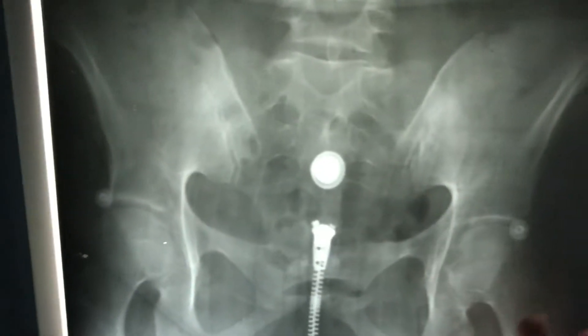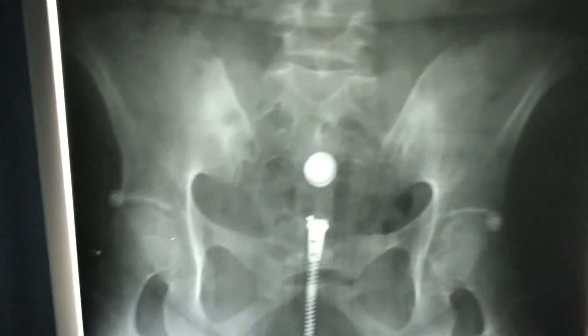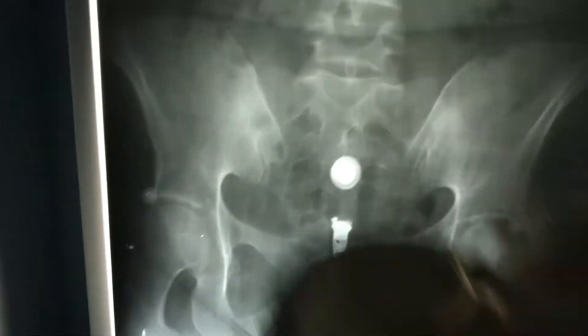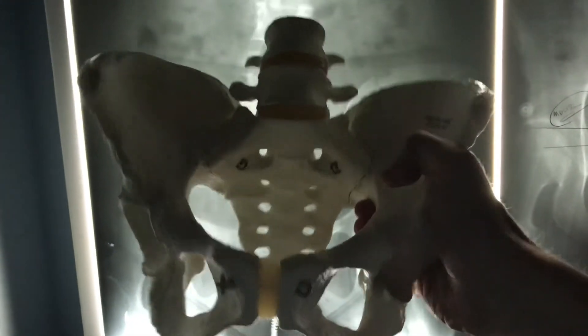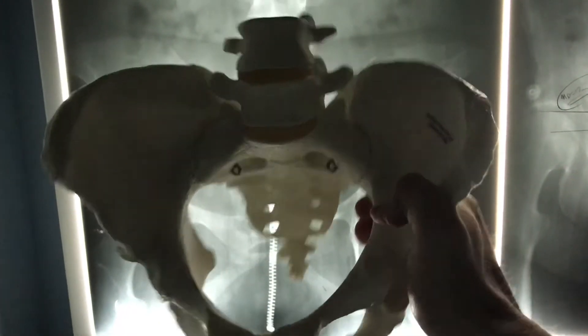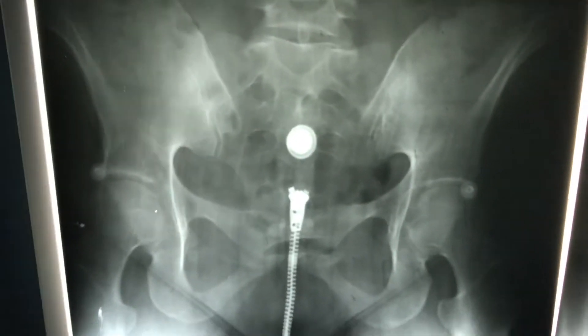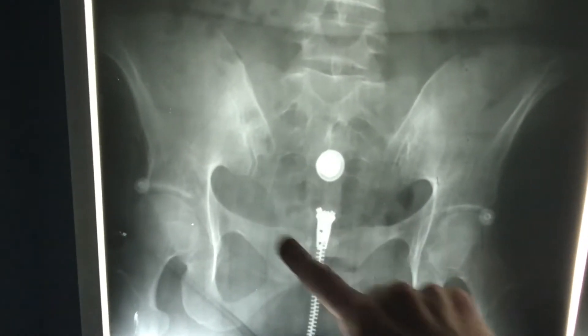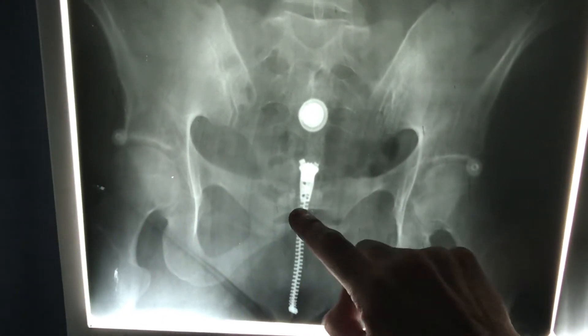So this is a view of the pelvis right here. I'm holding up an anatomic model of the pelvis, and at the back of the pelvis you can see the sacrum and coccyx there. But on this x-ray, here's our pelvis — the sacrum is back here, and the coccyx would be hidden right behind the zipper.